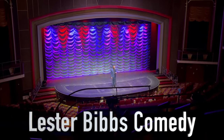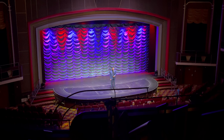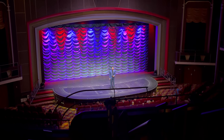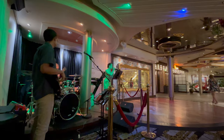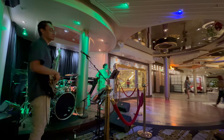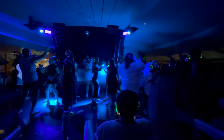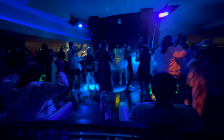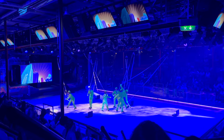Who got off the ship today? Who almost missed the boat? I saw some people running. There's Boleros — another one of my favorite bars for entertainment. Silent Disco is fun: green headphones means you're listening to one song, blue means you're listening to another song, everybody's dancing to a different tune — it's hilarious. Go check out the ice skating shows on Deck 4 in Studio B.